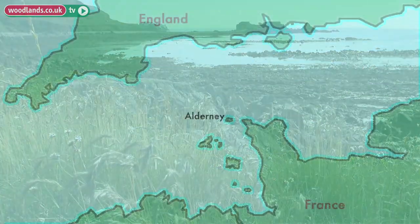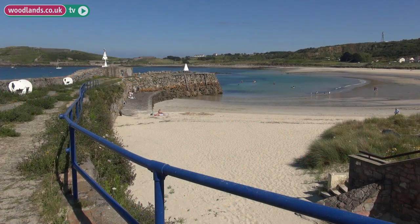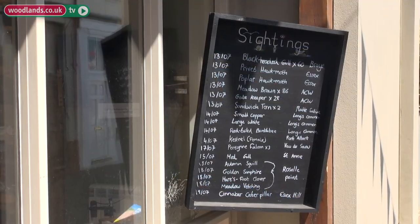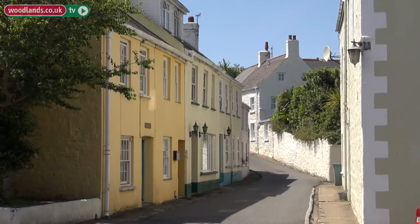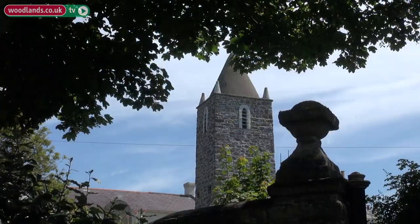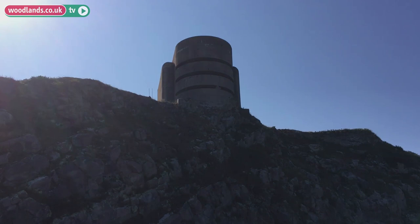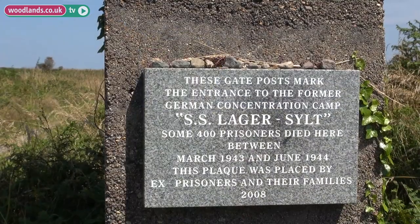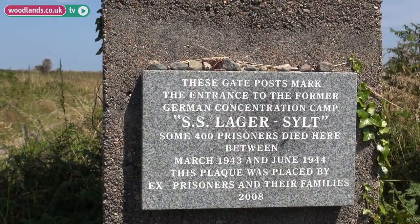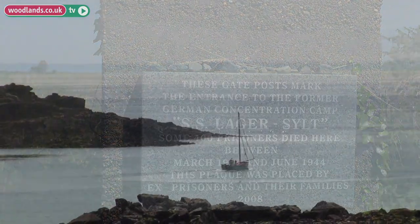At only three square miles, Alderney is similar in size to Sark — the one with no cars — much smaller than Jersey and Guernsey, but uniquely it was the only Channel Island to be fully evacuated when Germany invaded in 1940. Hitler had an empty island to turn into a grim and barren fortress using slave labour, with terrible cost in human suffering and loss of life. Thankfully, today, that strategic location has happier consequences.